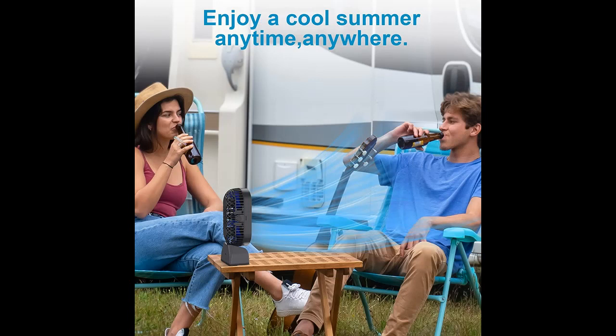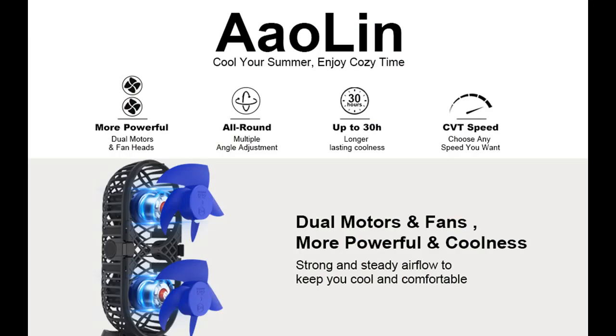Longer Lasting Coolness: the tower fan has a built-in 10,000 mAh rechargeable battery, which can work for 7 to 30 hours — convenient to use anywhere, anytime. Great for camping trips, power outages, and enjoying all-day cool no matter where you are.